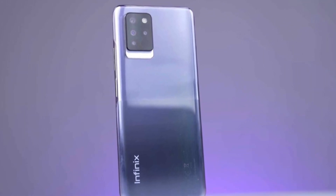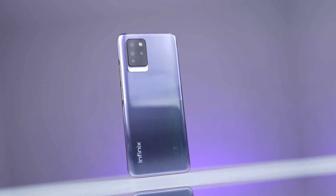The phone has a 6.95-inch IPS LCD display with a 90Hz refresh rate, making it a smooth and responsive screen.